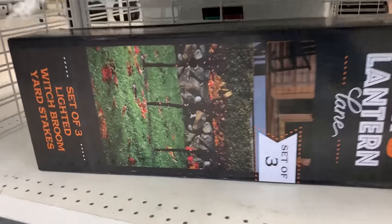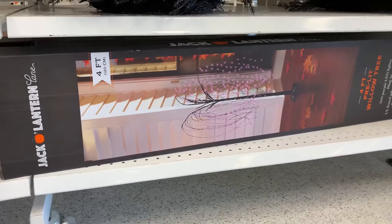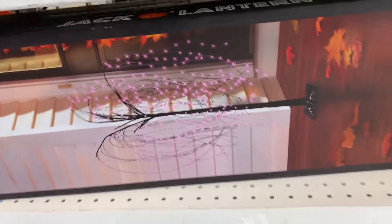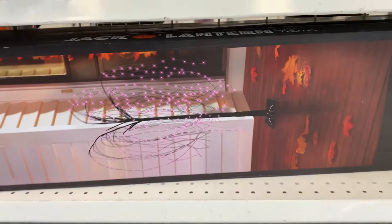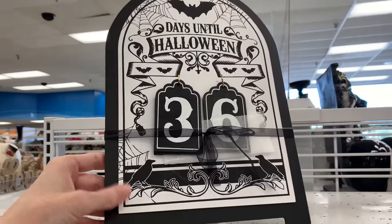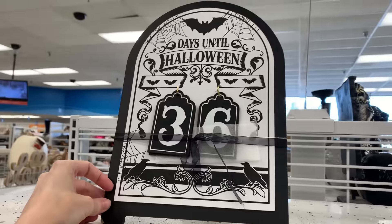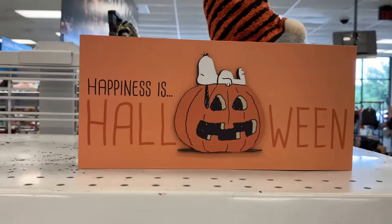Here's some more yard decor items. This first box has a set of three lighted witch broom yard stakes in it — it's $22.99. The second box has an LED light-up willow tree with purple lights on it. It stands about four feet. This one is $36.99. This is a nice tabletop Halloween countdown calendar at $6.99. And this little Peanuts Snoopy sign is $7.99.